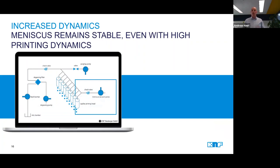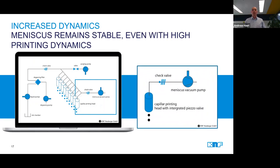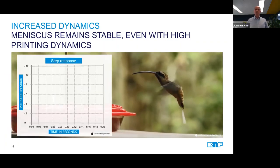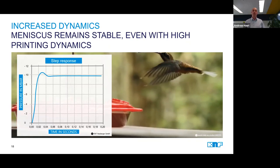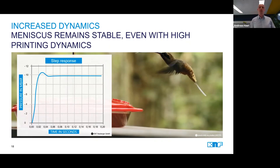Besides ink transfer or ink circulation, another critical application in an inkjet system where highly dynamic pumps are needed is the management of the meniscus pressure above the printing nozzles. There, usually a vacuum pump is required, which must generate just the right vacuum to prevent ink from flowing out of the print head and out of the nozzles in an uncontrolled manner. You can probably imagine that such a pump needs to be able to react in milliseconds, and this while the printing parameters are constantly changing. It is figuratively a hummingbird's wing beat in which the pump can and must build up the required vacuum.